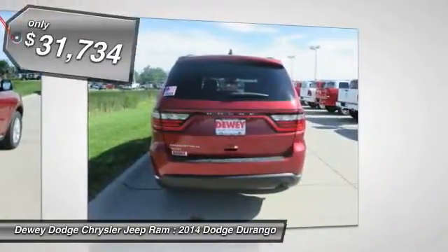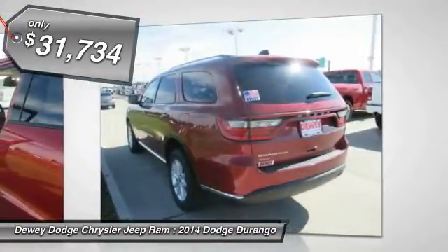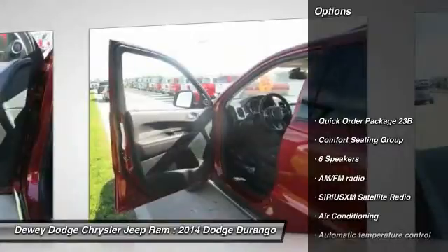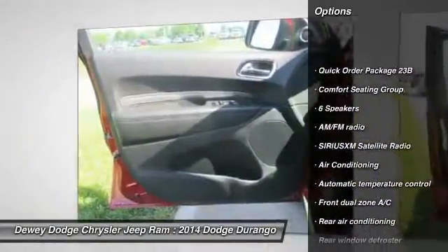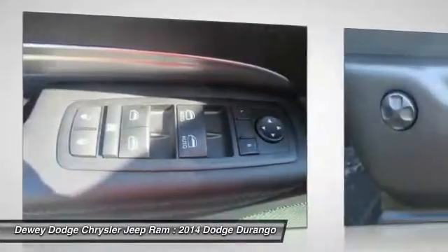Here are some of this vehicle's great options: traction control, dual airbags, power steering, air conditioning, front four-wheel disc brakes, center armrest, power windows, fog lights, rear window defroster, and electronic stability control.